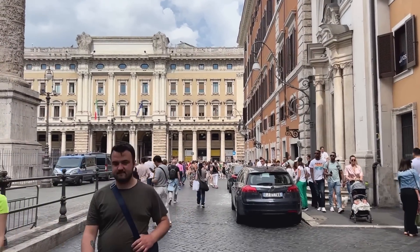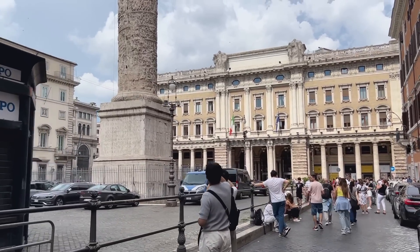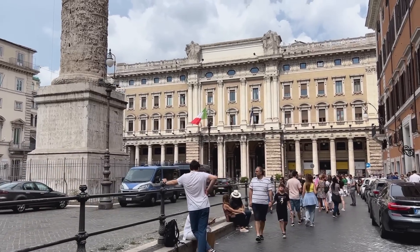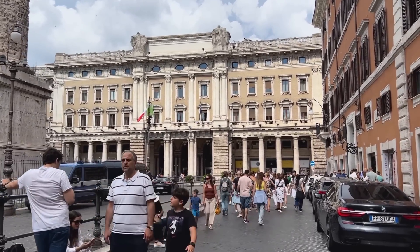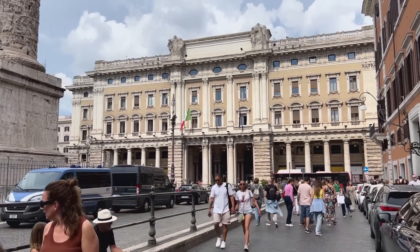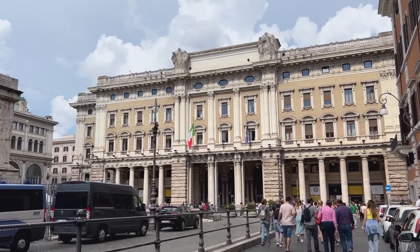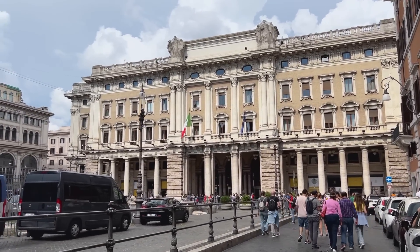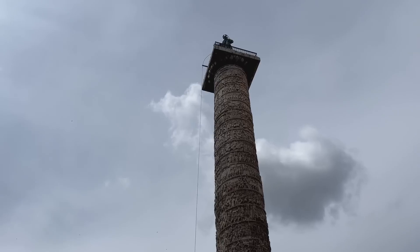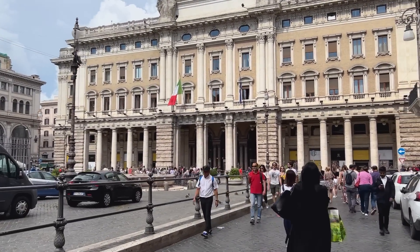Rome's seventh district lay along, and was named after, the Via Lata — the Broadway — which was the urban extension of the Via Flaminia, the great highway leading off into northern Italy. That's the Via del Corso now, just ahead of us. It seems to have run through a neighborhood of mixed commercial and residential uses, like much of Rome. Beside us is the Column of Marcus Aurelius, which actually lay just outside that district's boundaries, but it was raised by Commodus, Marcus's otherwise worthless son, to commemorate his father's victories against the Marcomanni and the Quadi.